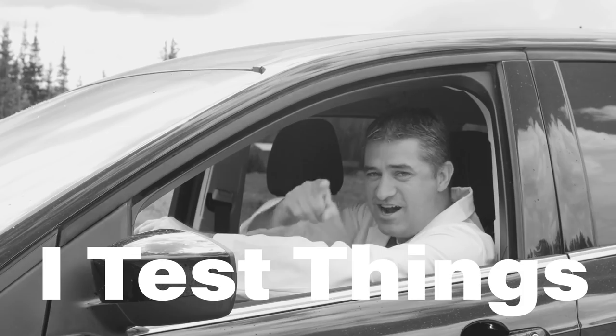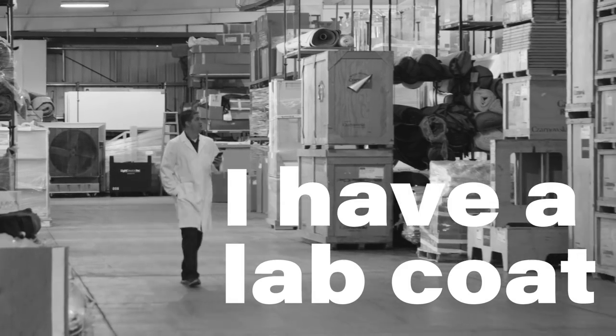I'm Rob. I'm an engineer and I was bored today, so I decided to test some things. And you can always trust a guy in a lab coat.